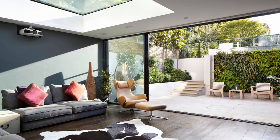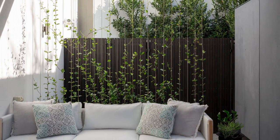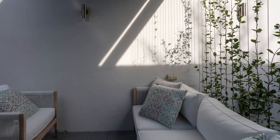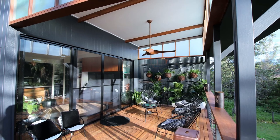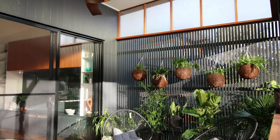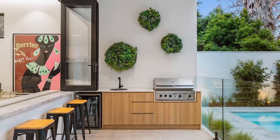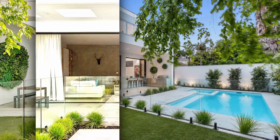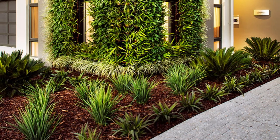Vertical gardening has become increasingly popular in recent years, and new trends are emerging as more people look for creative ways to bring greenery into their homes and outdoor spaces. The first trend is using indigenous plants, which are well adapted to local climate and soil conditions and can thrive with less maintenance and water. The second trend is modular systems, which allow for a greater degree of customization and can be easily configured or expanded as needed, making them a flexible solution for any space.